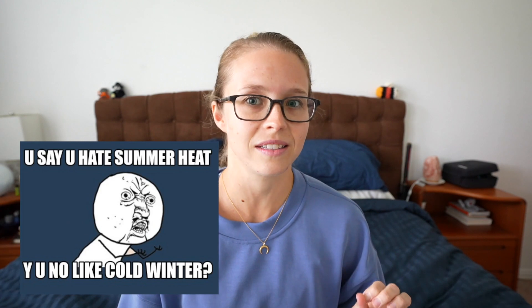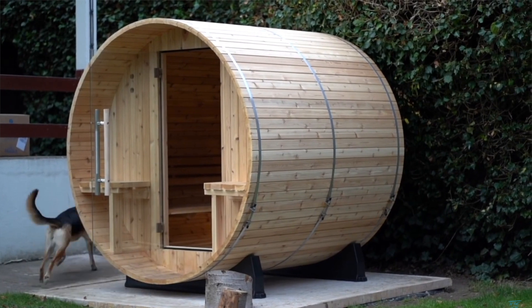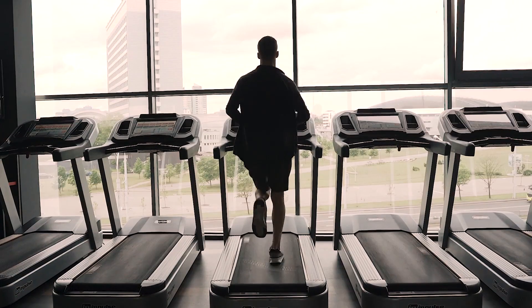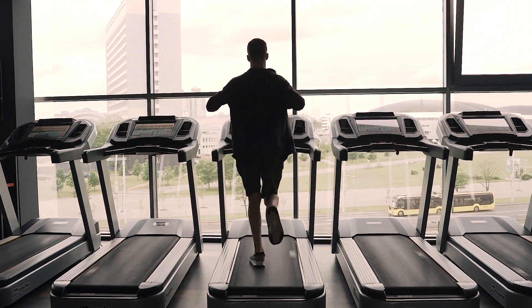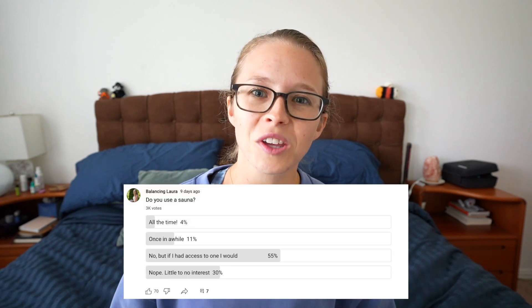Despite being somebody who really dislikes and actively avoids extreme temperatures, I've actually wanted to incorporate sauna use into my weekly routine for years, but I haven't had easy access to one. I don't have a gym membership, nor do I have the money or space to install one in my house. But based on my most recent poll, I'm not the only one — and I found a solution.